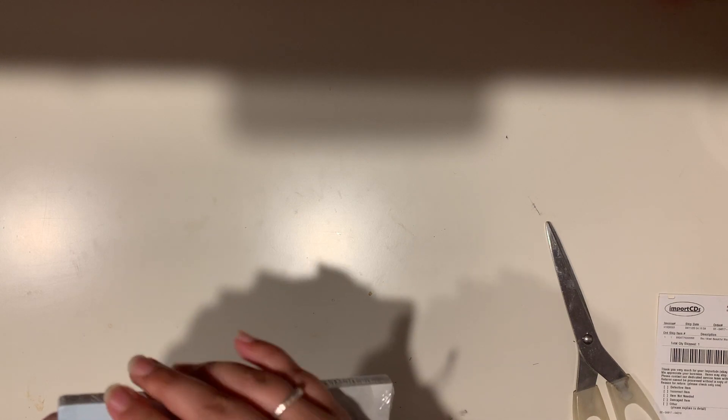I'm gonna try to open this as carefully as possible because I really don't want to damage this. Okay, yikes — how the frick... alright, pause, hold please, this is gonna take a while.